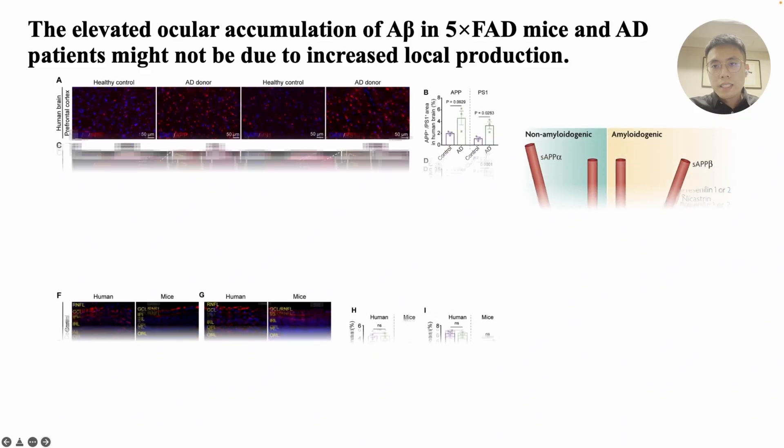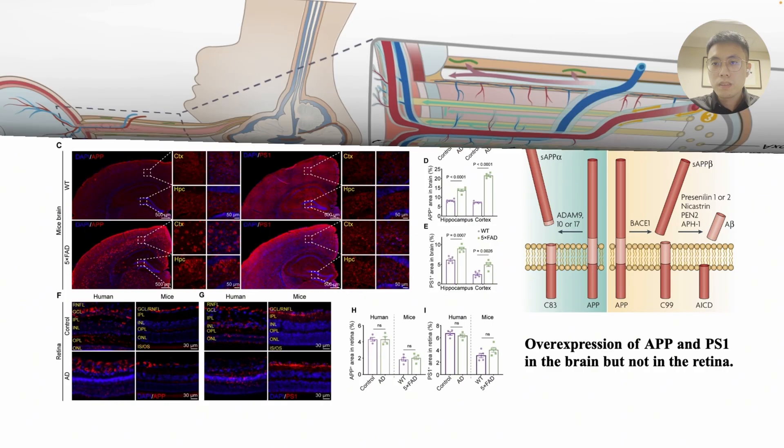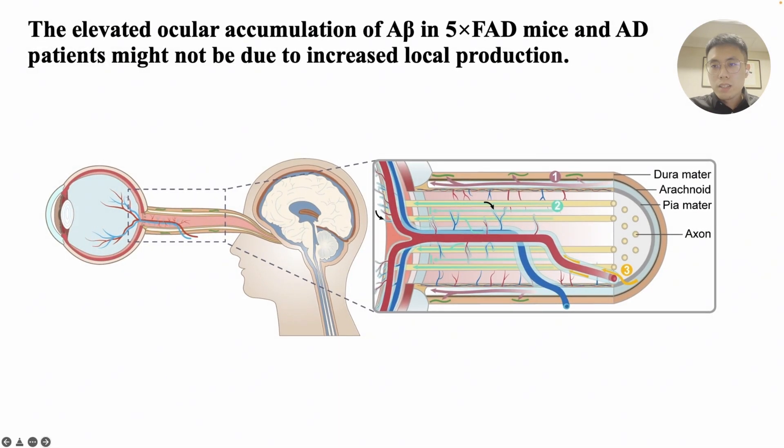In AD donors and model mice, we used various techniques, including immunofluorescence and single-cell analysis, to analyze proteins related to the A-beta amyloidogenic pathway and did not observe A-beta production by the retina itself. In our study, we confirmed that A-beta in the AD retina is not produced by the retina itself, but is transported from the brain.